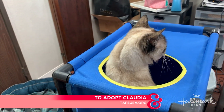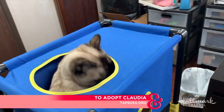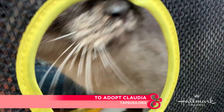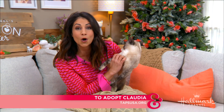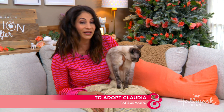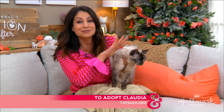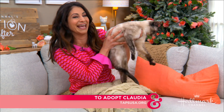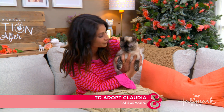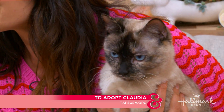She is very treat-motivated, she loves playing in the play square we have in my office — putting her head in and out of it — and she is ready to find a home of her own. She loves to play and explore, and as you can see she's not that excited sitting in my lap, but that's because there's a lot going on today. Please go to tapsusa.org for more information on this beautiful girl named Claudia.